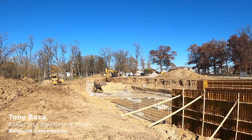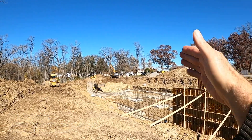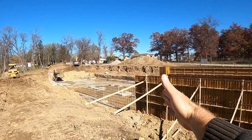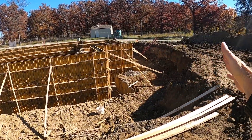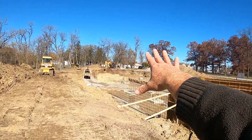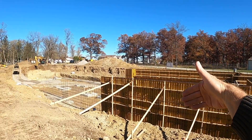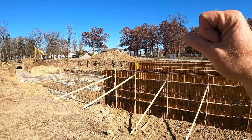This is Tony Baca, Senior Vice President of Safety at Bergland Construction Company, and this week's topic is excavations. What we have here is a new building coming out of the ground. We've got a mass excavation set up, and we're framing our foundation walls, getting ready for concrete placement.